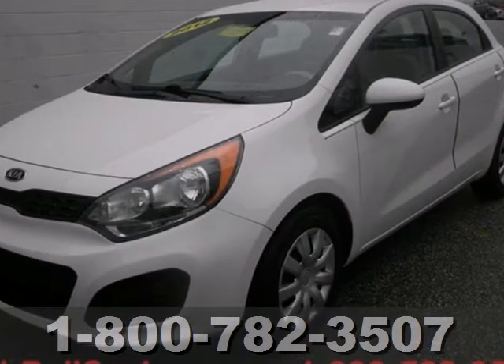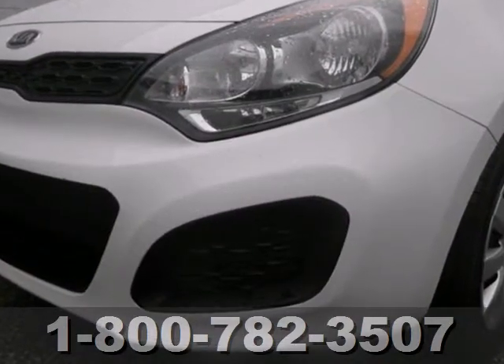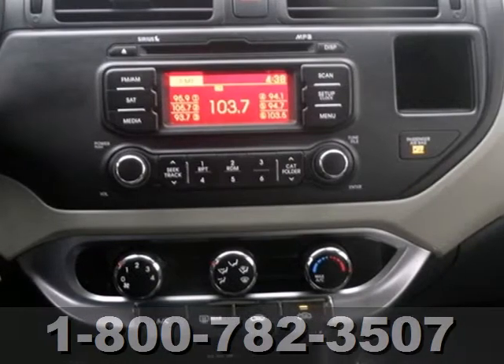Check out this 2012 Kia Rio. This ever-popular Rio is packed with standard features, including privacy glass, air conditioning, and a CD player with steering wheel audio controls.